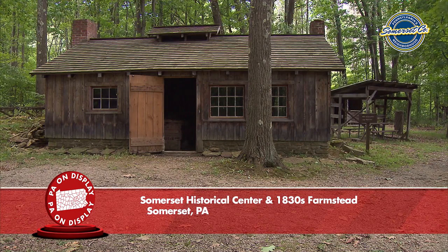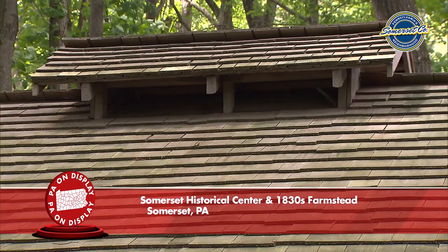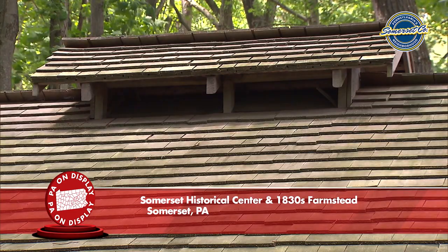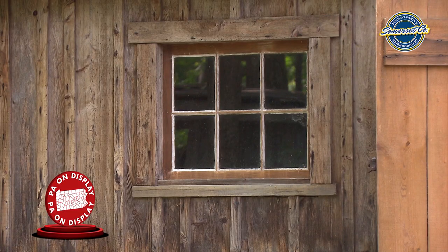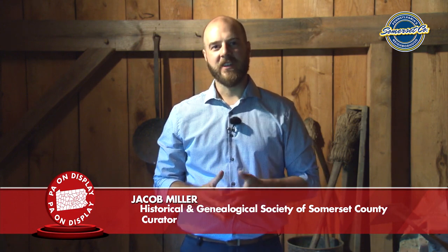Here we are in our maple sugar camp. Somerset County is the leading sugar producing county in the state of Pennsylvania — a tradition held since around 1860. Many farms in the region would have a camp like this to produce maple products like syrup, crumb sugar, maple taffy, and spotza.